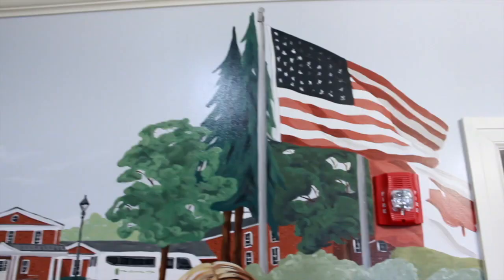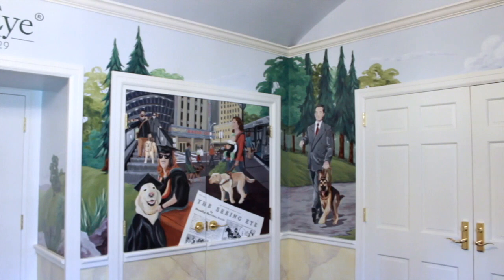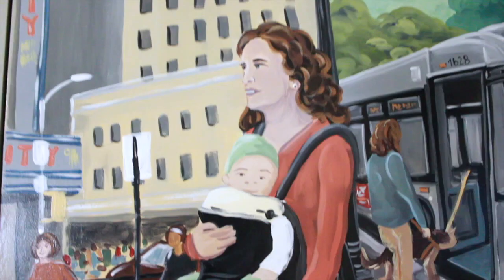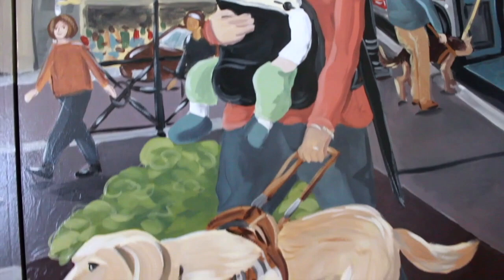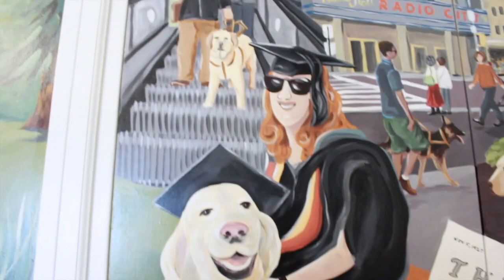Moving clockwise from the Morris Frank room doors, we come to the final graduate wall. At the top right of a set of closed double doors, a woman carrying a baby in a front-facing pouch walks with her Seeing Eye dog. At the front left, a dog wearing a mortar board and black graduation robe sits in front of a smiling graduate, who wears the same outfit.